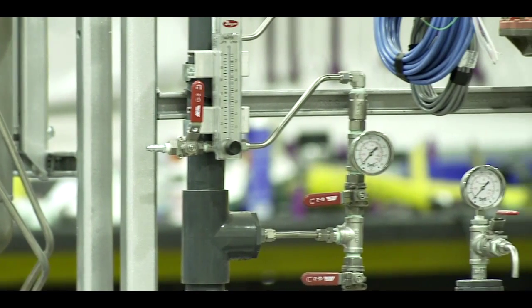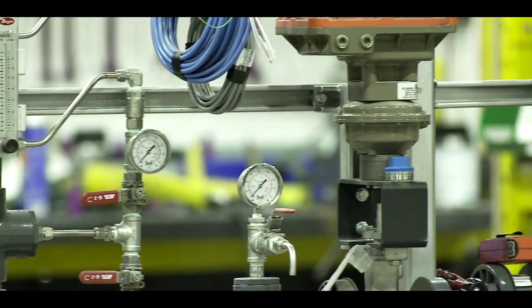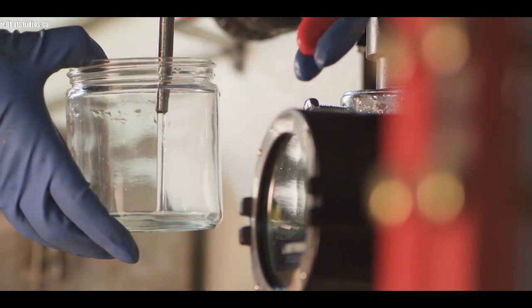Step five of the process is a mixed media vessel containing ceramic media that gives us 0.5 micron filtration.